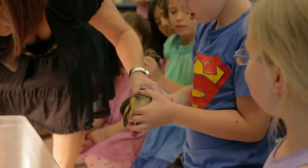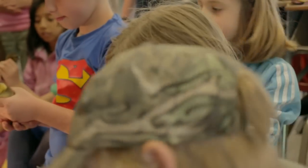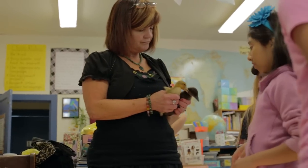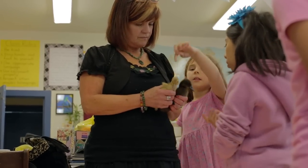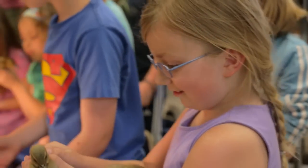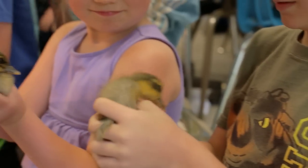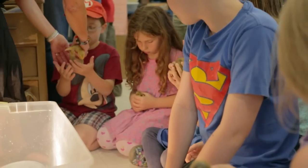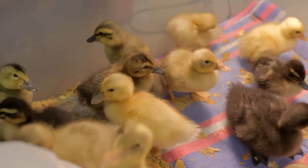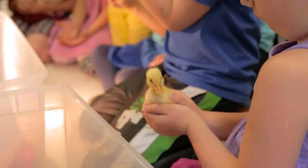Another thing that they learn how to do is how to gently hold a duckling, because they're quite fragile. They think they can just pick them up and hold them with one hand. But you have to hold one palm down and then one on top and keep it close to your body. They learn not to squeeze too hard, and I usually have them sit close to the floor in case the duck were to fly out of their hand — it wouldn't fall too far. So that's a good lesson in how to be gentle with a baby animal.